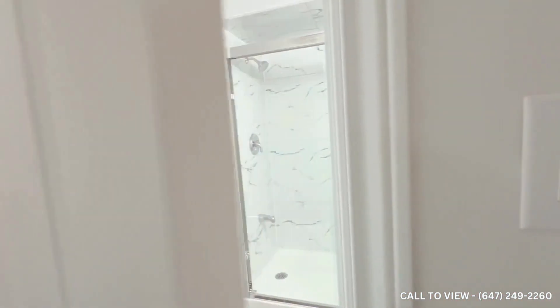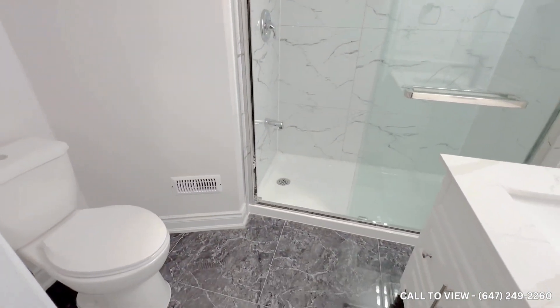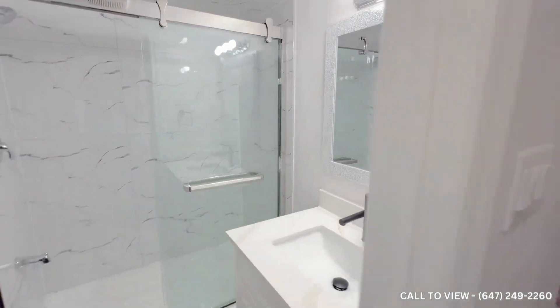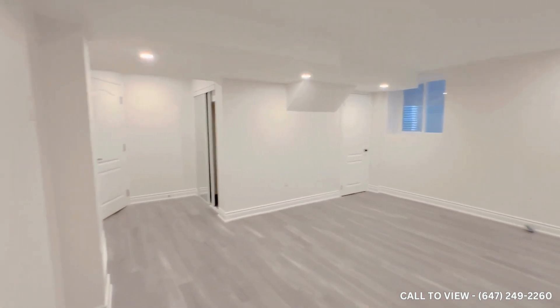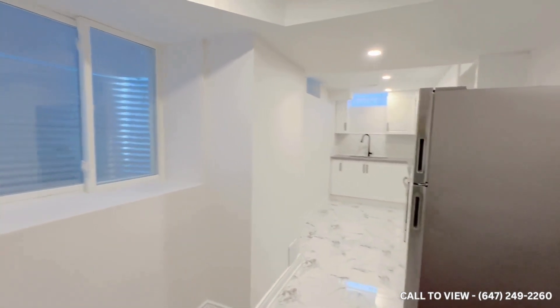And of course, last but not least, the beautiful, fully upgraded washroom with a stand-up shower. If you'd like more information about this property, please contact Qterra Property Management 24 hours a day, seven days a week.